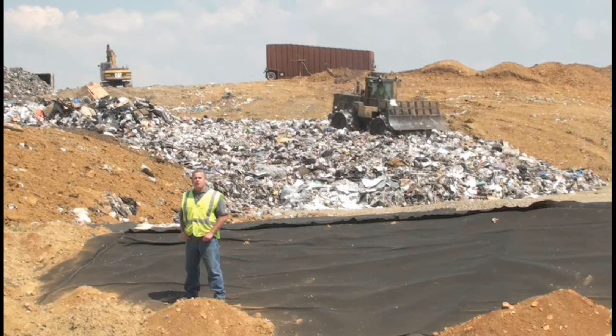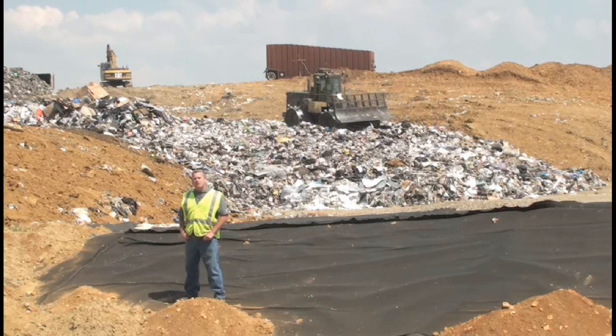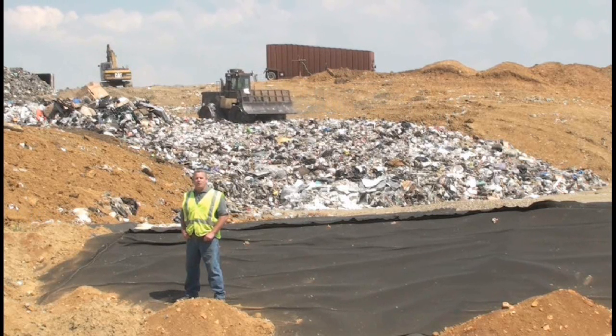All garbage coming to the landfill is brought to one location. This location is called the working face. Once the garbage is unloaded at the working face from its trucks, it is compacted using a series of heavy equipment — a compactor and a bulldozer usually.